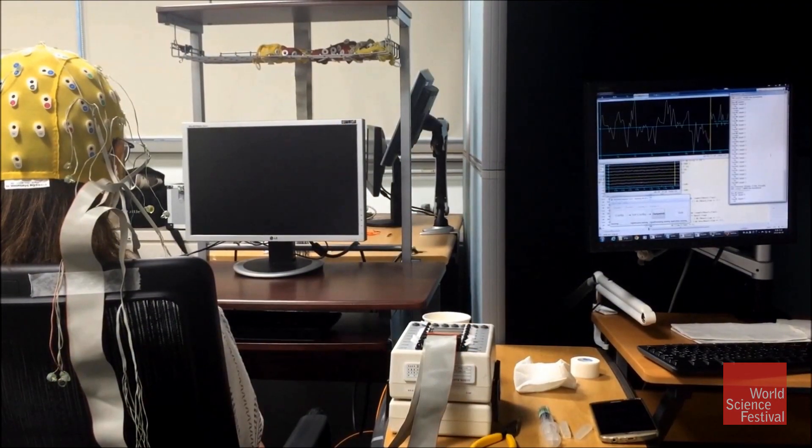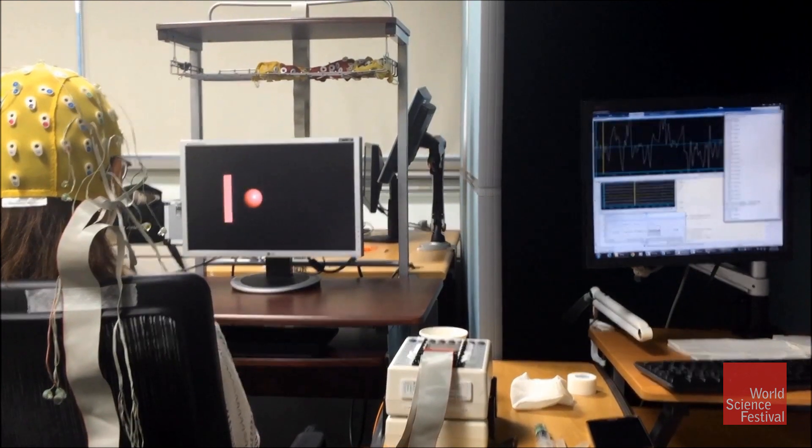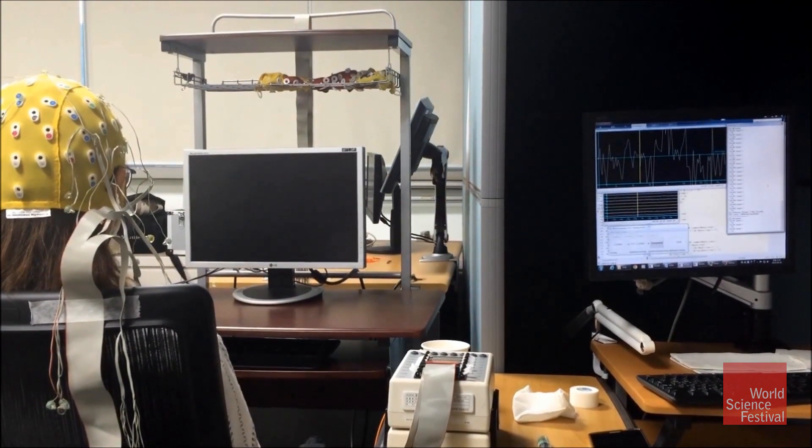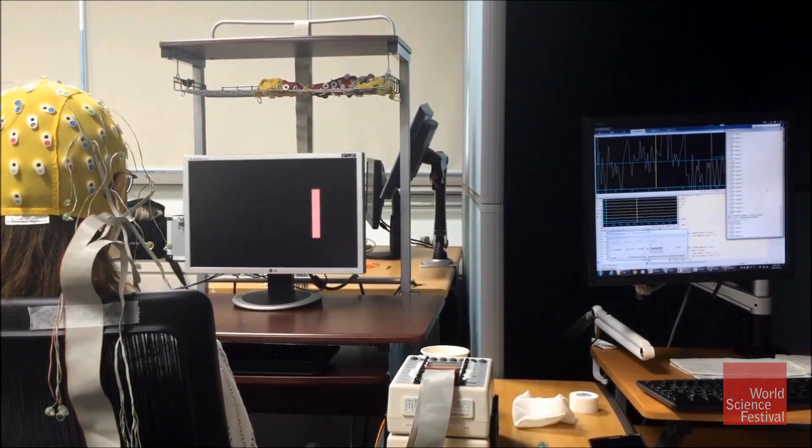We divided the experiment into two different sections: senders and receivers. Senders typically sit in front of a computer screen and look at a target that appears left or right on the screen. By looking at it, the sender engages an imagination of moving, clenching, either the left or the right hand, depending on where the target appears.